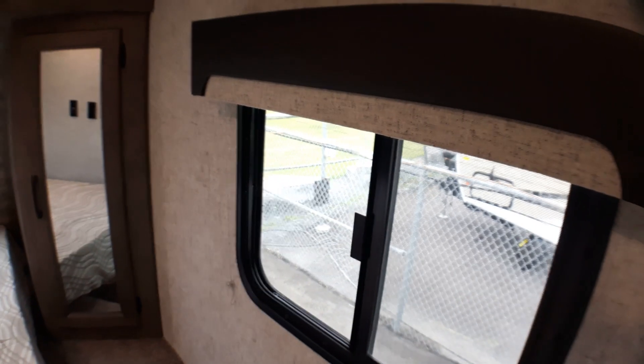You do have blackout shades for the front window and for the sides as well. So if you enjoy sleeping in, you don't have to worry about it being too bright.